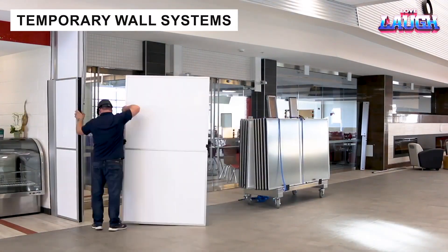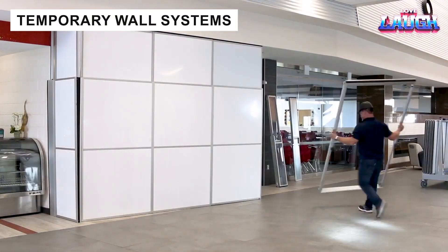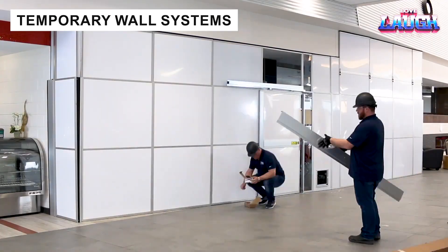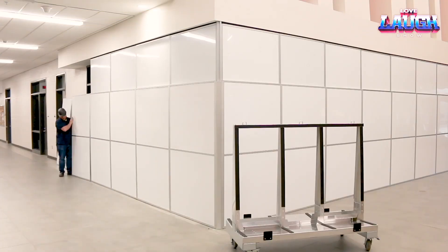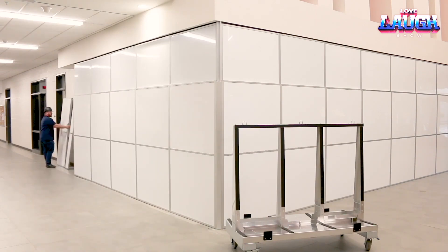Temporary Wall Systems produces modular barriers used in construction sites, hospitals, and stadiums. These walls allow safe separation of spaces while remaining customizable with doors, windows, locks, and ventilation.